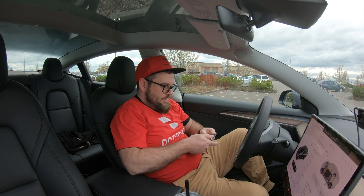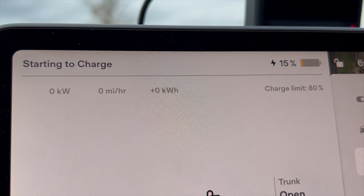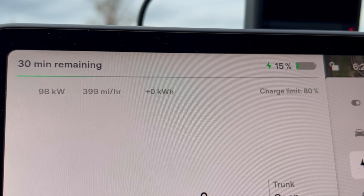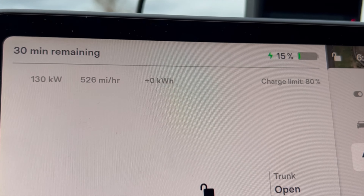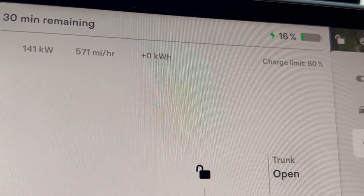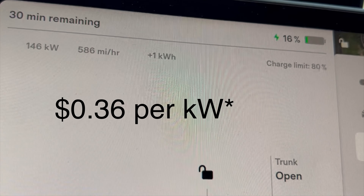We are starting to charge. We'll see how the kilowatts go once fully connected. It just connected — we're paying 36 cents per kilowatt hour. At home I pay 8 cents per kilowatt hour anytime between 9 p.m. and 5 p.m. the next day, and then from 5 p.m. to 9 p.m. I pay 26 cents per kilowatt hour. So I don't charge between 5 and 9 p.m. So 36 cents per kilowatt hour is kind of expensive.